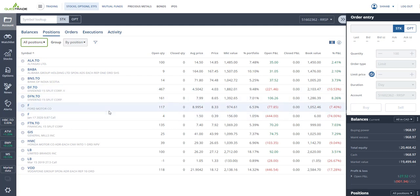I've got DFN.TO — Dividend 15 Split Corp — bought at $7.99, closing at $8.65, so I'm up eight percent on the stock. I'm also getting dividends every month, about 15 percent yield per year.